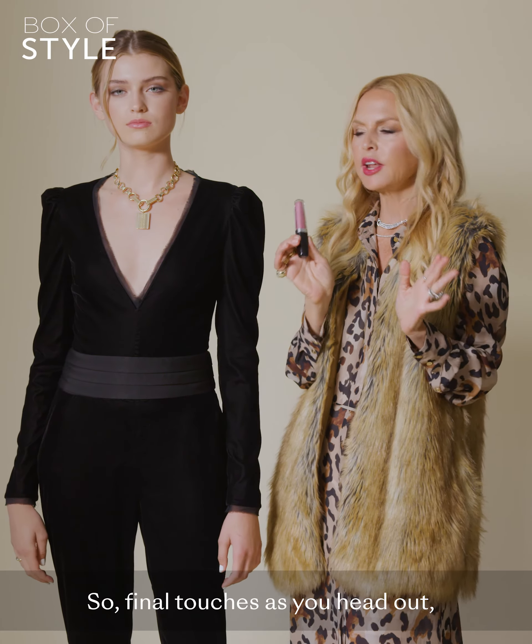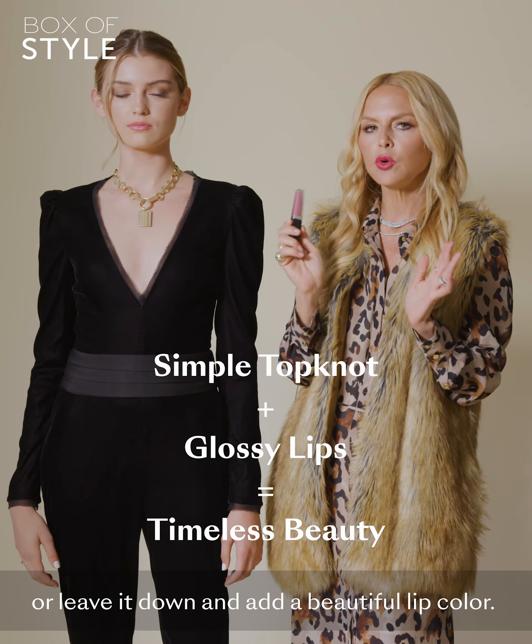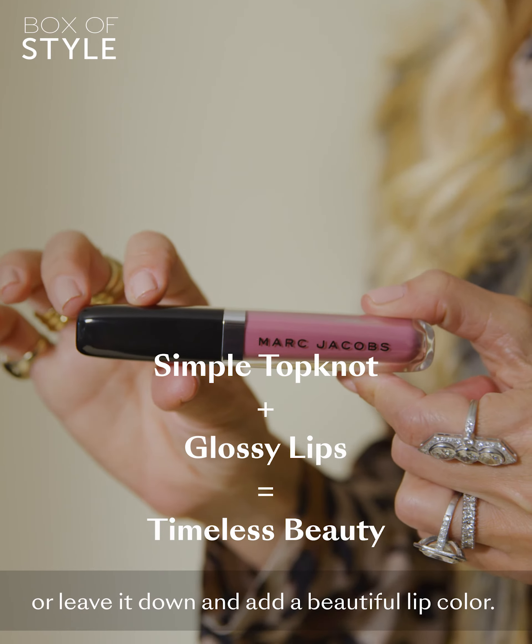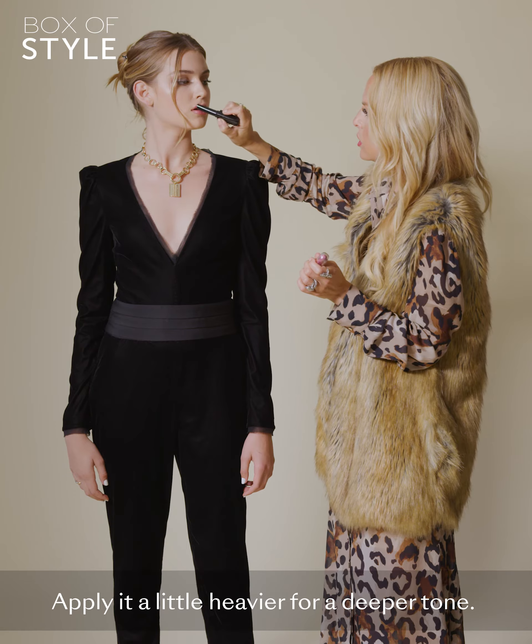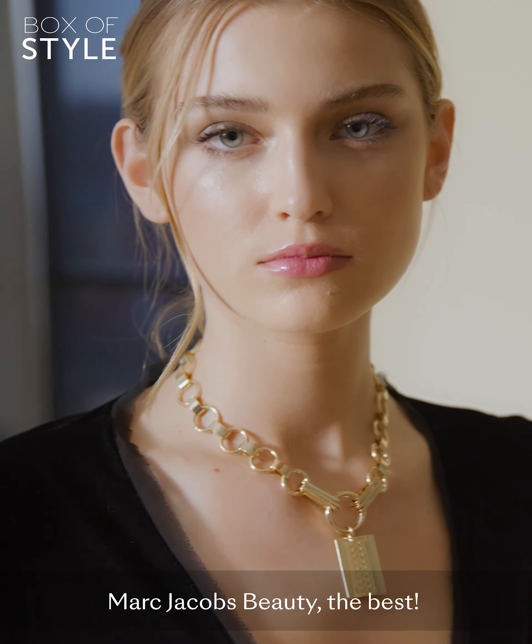For final touches as you head out, throw your hair in a topknot or leave it down, and add a beautiful lip color. Apply it a little heavier for a deeper tone. Marc Jacobs Beauty — the best.